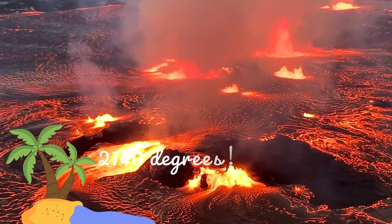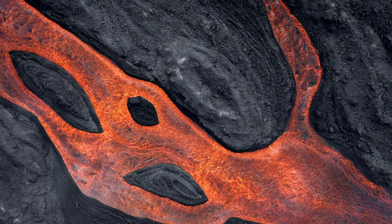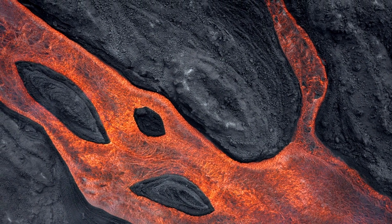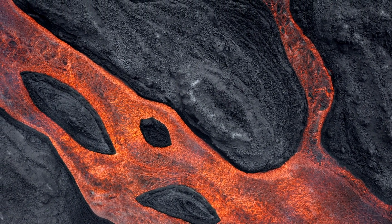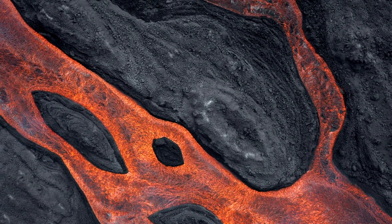The temperature of the lava in the tubes is about 1250 degrees Celsius, or 2200 degrees Fahrenheit. The tube system of the latest eruption episode carried lava for 10 kilometers, or 6 miles, from the vents to the sea.